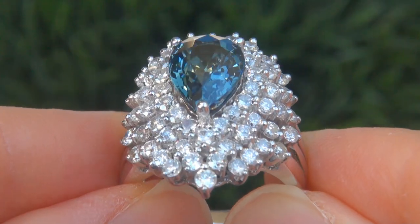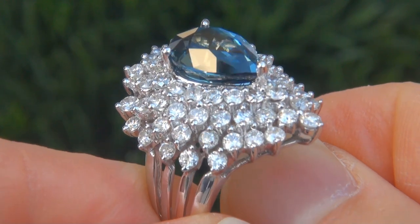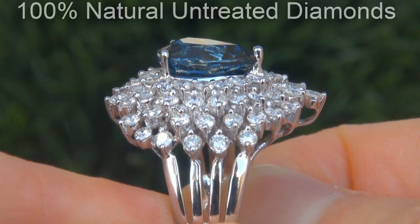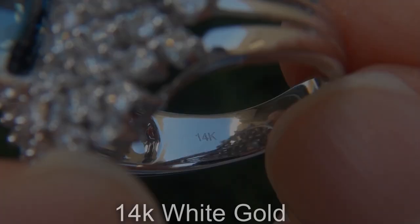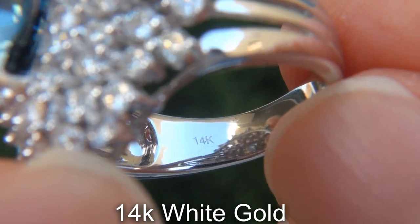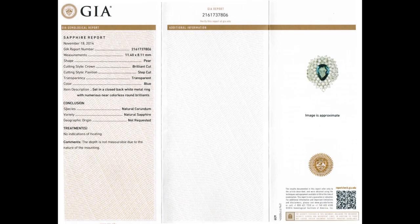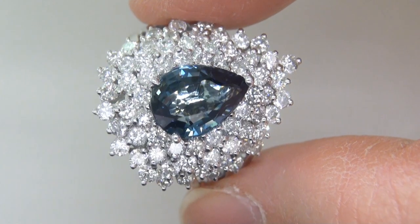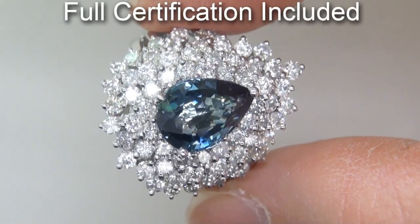Our gemologist also checked and verified every aspect of the ring and confirmed that it is a genuine unheated natural blue sapphire accented with 100% natural untreated diamonds and the setting is heavy solid 14 carat white gold. Included with the item are both the GIA certification and a Certified Jewelry certification that documents the authenticity, quality and characteristics of the ring.